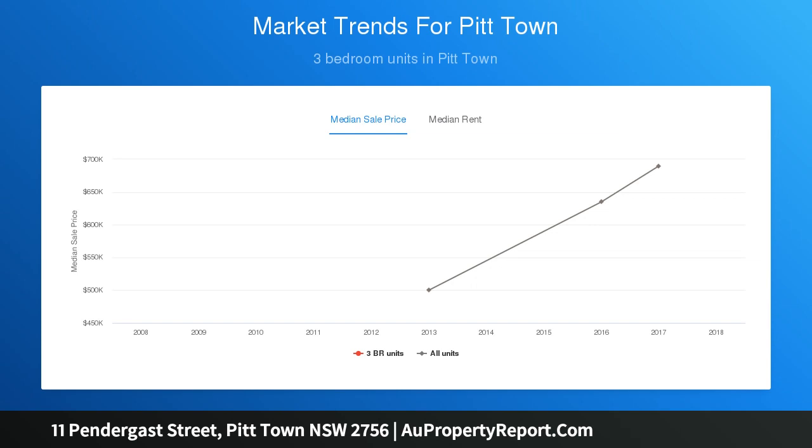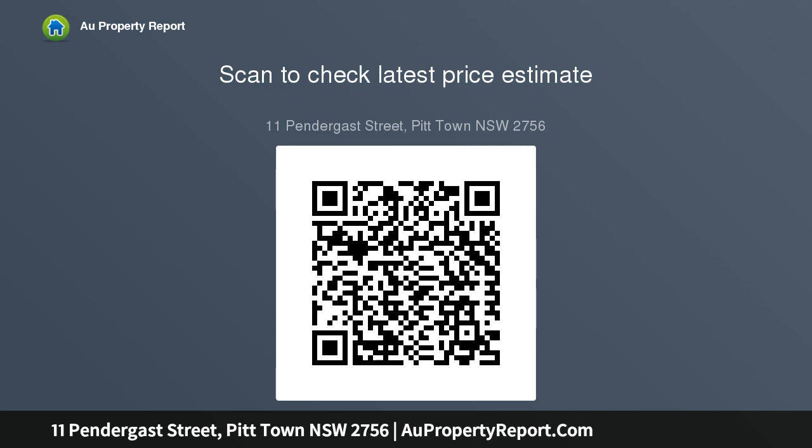Come and build your dream semi-rural home and be part of the safe and family-friendly suburb of Pit Town, located only 12 minutes to Mulgrave Railway Station, 20 minutes to the Rouse Hill Town Centre, and 55 minutes to Sydney CBD.